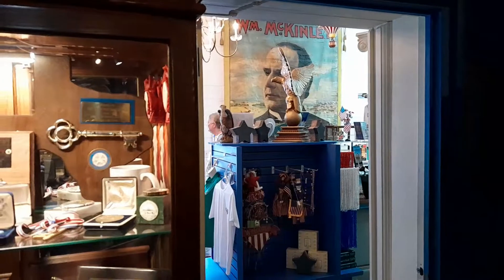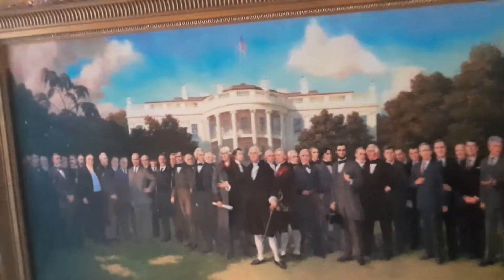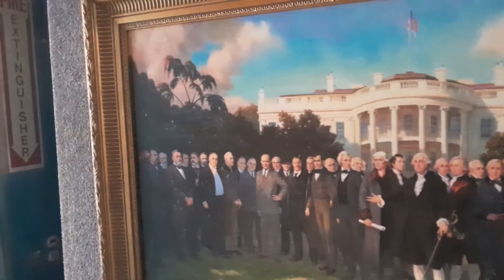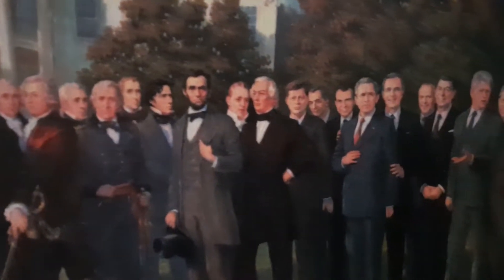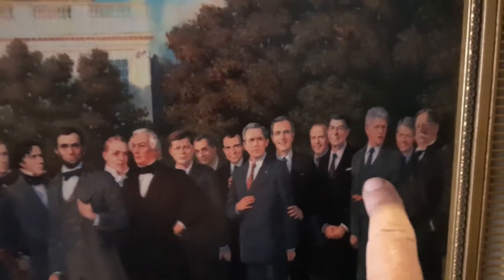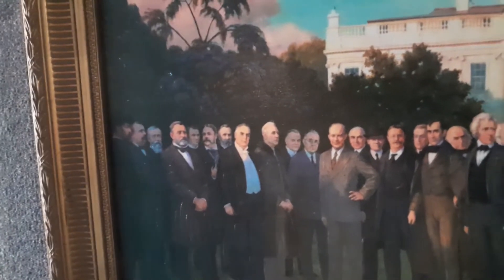Of course, you go into the gift shop to get out of here. Look at that picture — I'm sure they didn't pose for that one. Bill Clinton's still talking. They kind of put them in order, but then mixed them up a little bit. Well, I've got the room to myself, so I'm going to do the outro video.